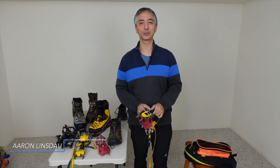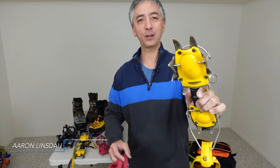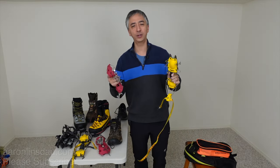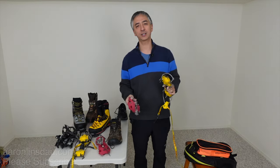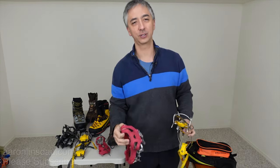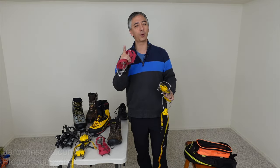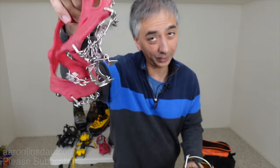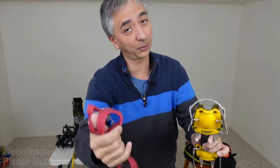In this video, I'm going to give you a comparison of crampons versus microspikes. Which one should you choose and when should you use them? It's actually more difficult to choose between microspikes and crampons than you might think for certain situations. Watch to the end of this video and I'll give you the number one reason why microspikes are actually way better than crampons.